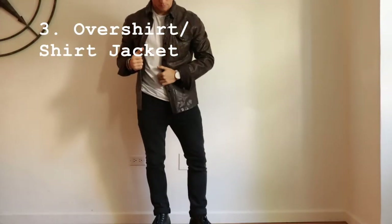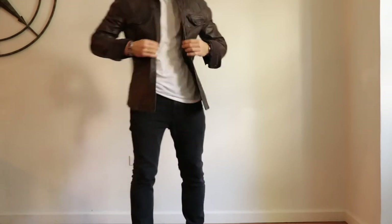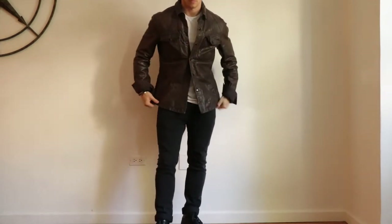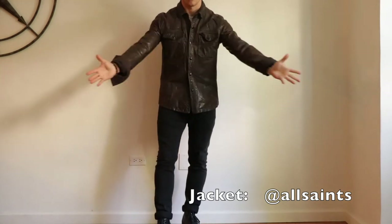Next up is the over shirt, or the shirt jacket. As the name suggests, you can either decide to wear these as a shirt or as a jacket, so obviously depending on the weather you would wear it accordingly. Here at LMI we love leather over shirts or leather shirt jackets — it channels laid-back biker vibes, and that's just really badass.